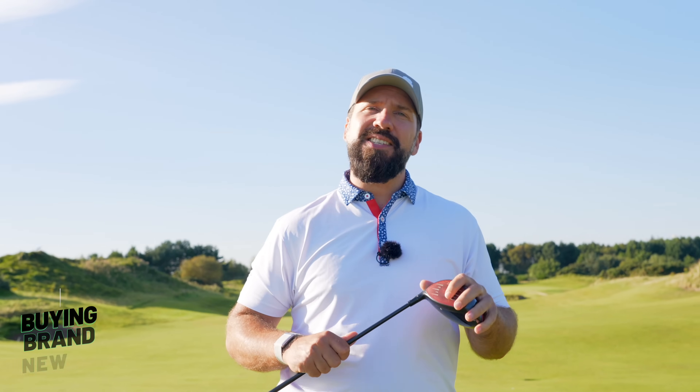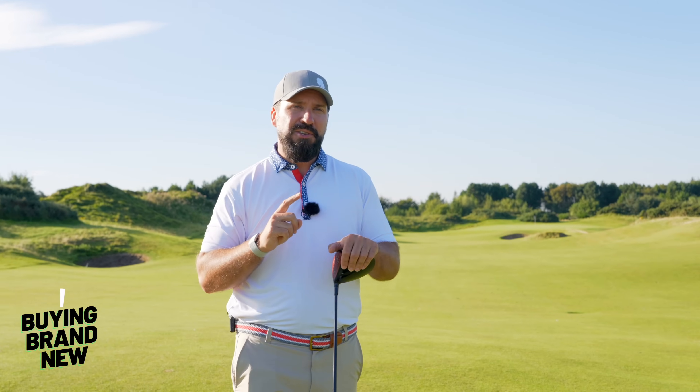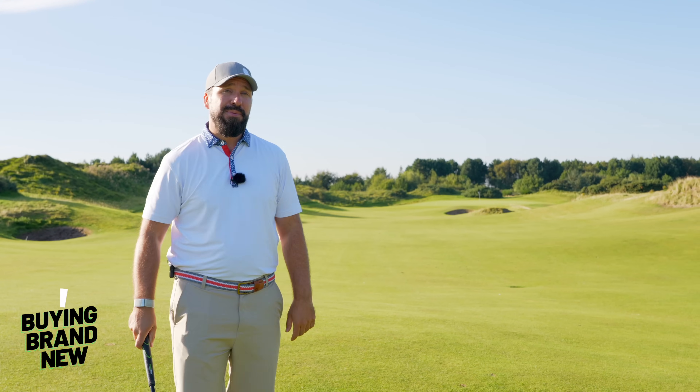Buying a new driver is fantastic fun and I am not here to deprive anyone of that. However, if you are going to go new, there are several pitfalls that you might want to consider, and potentially look at the second-hand market.